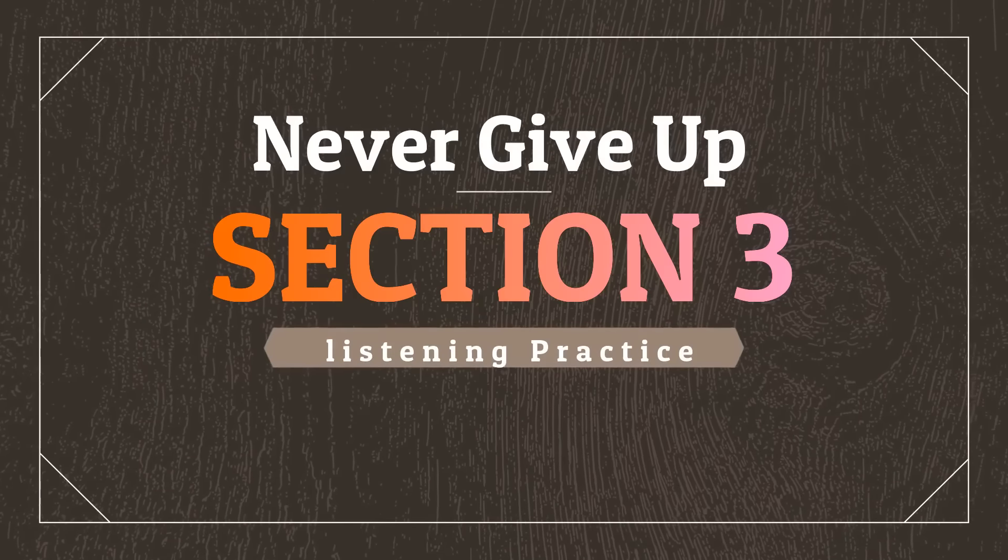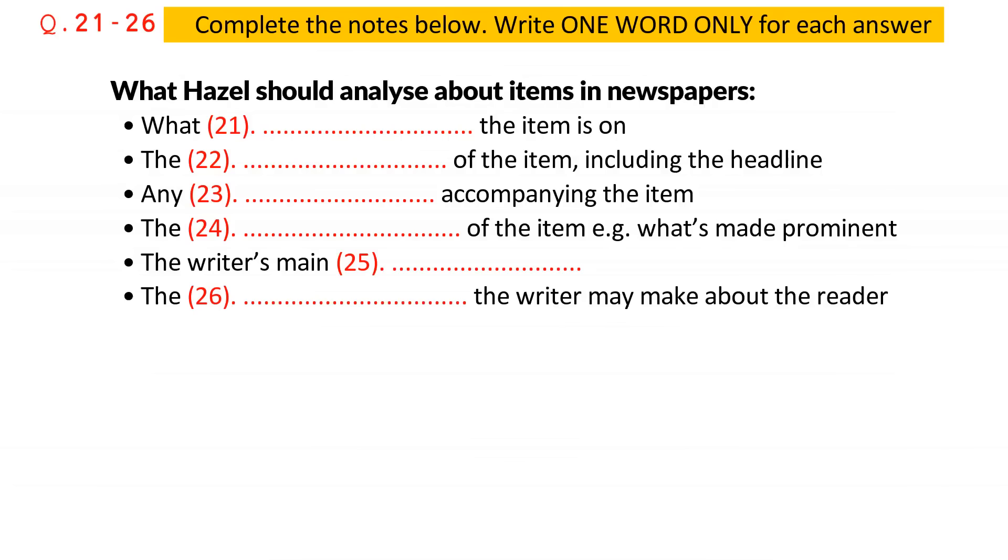Part three. You will hear two students, called Hazel and Tom, talking about Hazel's Media Studies assignment. First, you have some time to look at questions 21 to 26.